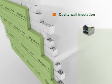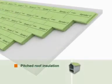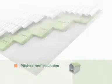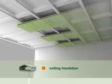Its excellent properties make StyroDur C ideal for a wide variety of other applications. Cavity wall insulation, pitched roof insulation, ceiling insulation and frost protection in road and railroad construction are only a few examples.